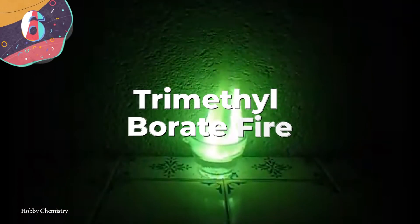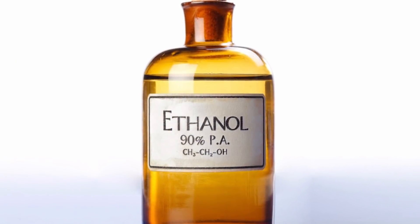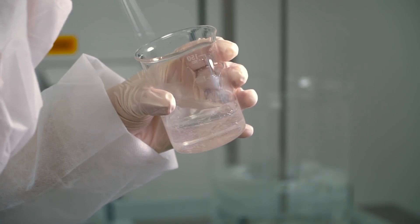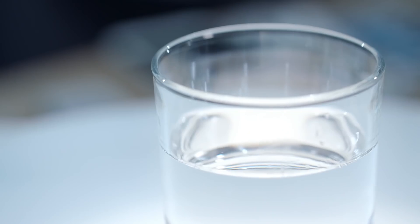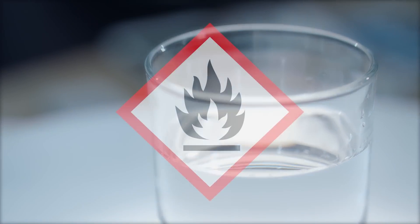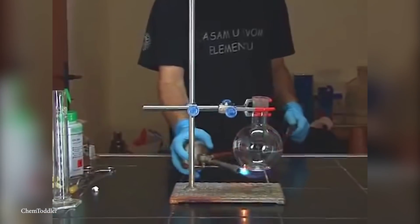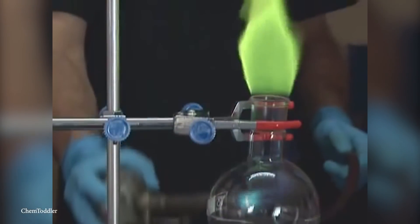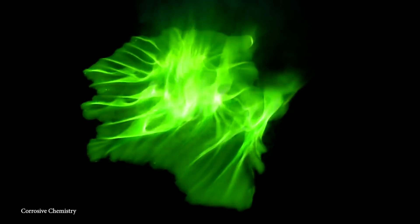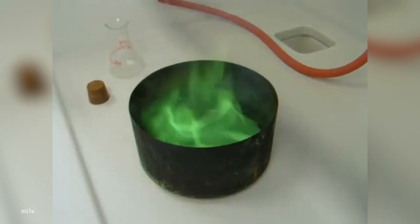Number 6: Trimethylborate Fire. Trimethylborate is a substance created by heating boric acid with ethanol, which essentially purifies it and produces a colorless liquid. It's a compound often used as a dehydrating agent, a fungicide, or as a solvent for waxes, resins, and oil. Its packaging comes with warnings to keep it away from flames because the liquid is highly flammable, but it creates a stunning green flame when set alight. There are very few things that can make a pure green fire like this without other colors appearing. It must be used in a well-ventilated area, as the reaction causes trimethylborate to decompose and produce a large volume of toxic fumes including boron oxides.